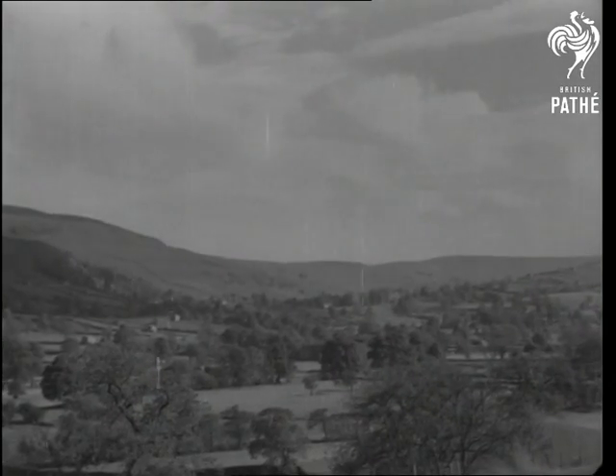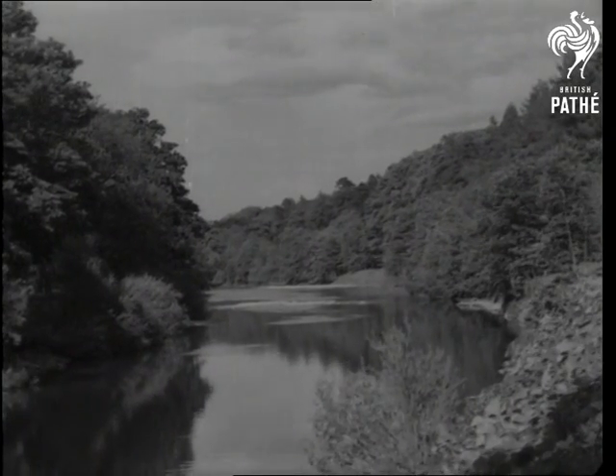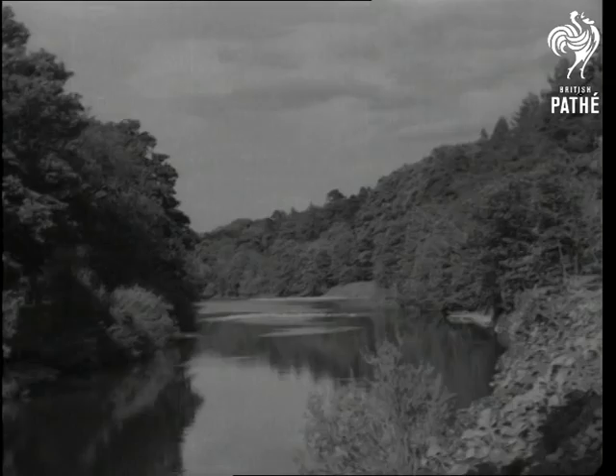We'll take you to where they make the stuff, to lovely Wensleydale in the broad green valley of the River Eure. The river rises near the border of Yorkshire and Westmanland, in the uplands of the Pennines.